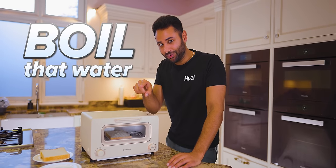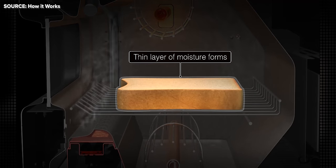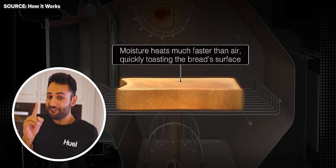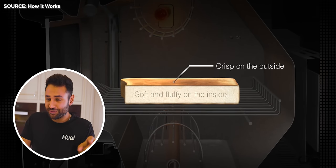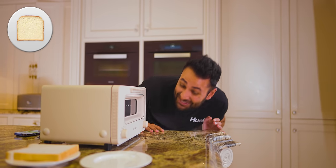The toaster's then going to boil that water, turn it into steam, and pass that steam over our bread. The steam then forms like a layer of moisture around it, and because moisture heats up faster than air, this can very quickly toast the bread's surface, forming a crispy layer and leaving the inside protected and fluffy. I can't wait to taste this when it's done.